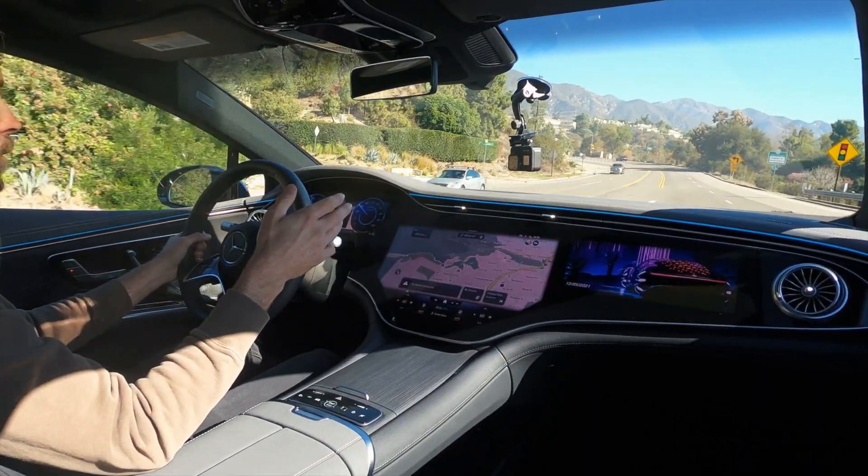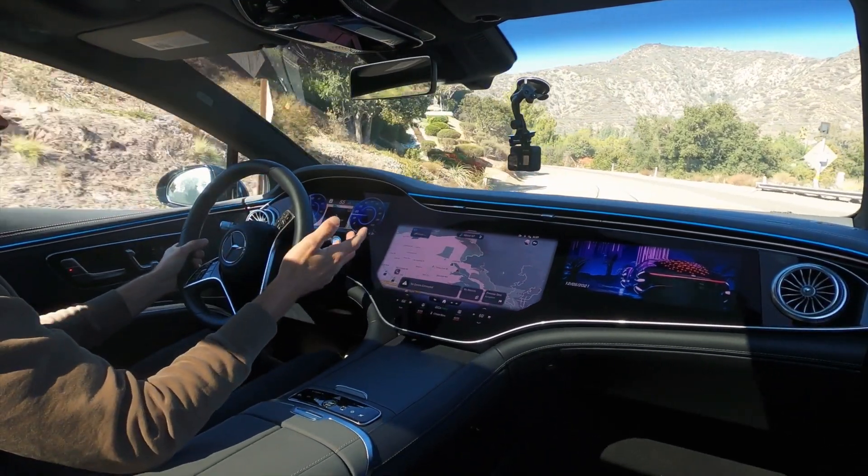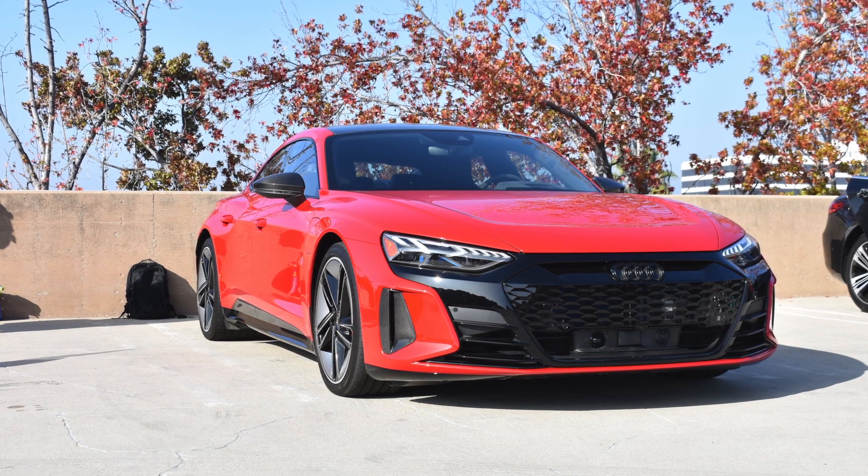But here we are up in the corners — the Angeles Crest is starting to have some turns. We're off the freeway and this thing definitely has a lot more body roll than, say, a Tesla Model 3 or Model S or an Audi RS e-tron GT like the one I just drove. Then again, it's taller and more comfortable, so that's just a trade-off you have to make.